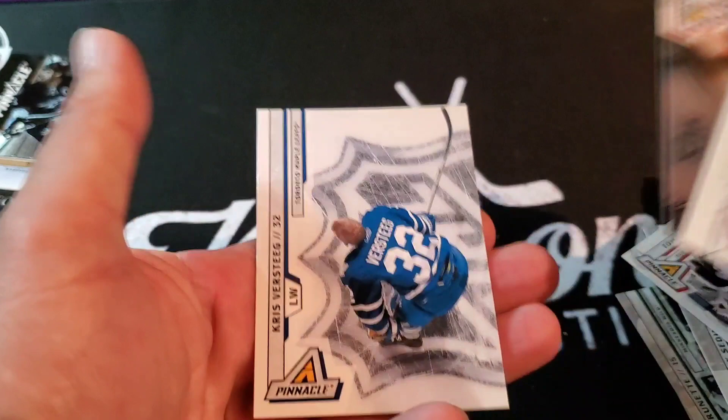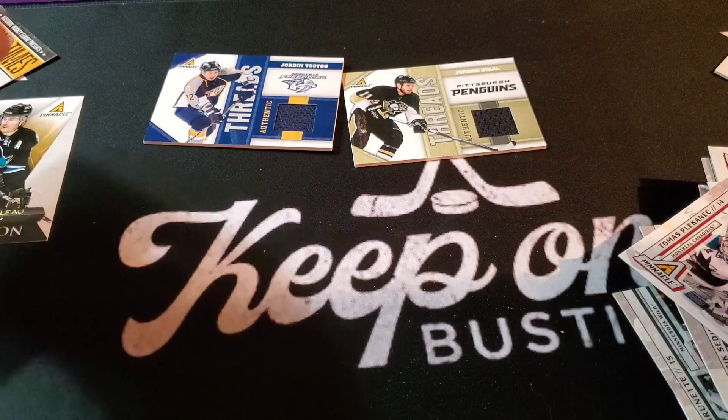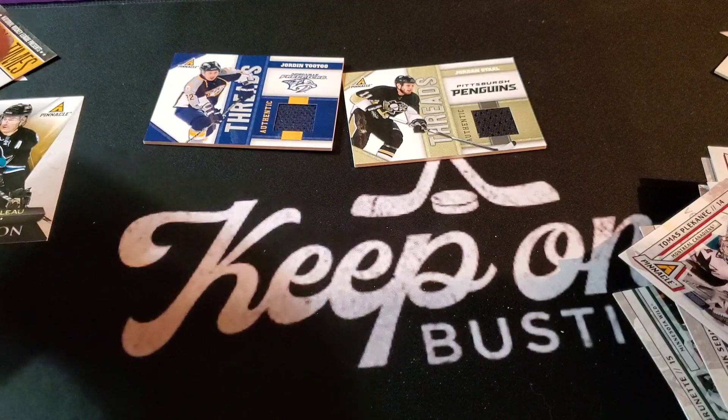Well, there you have it — four jerseys, four hits. Not bad. Four hits total. I think you have the auto over there — a couple of cool inserts. Here's the auto right here. There it is — that's Pinnacle, Panini Pinnacle 10-11. Let us know: have you opened this stuff in the past? Do you want Panini to come back? Let us know in the comments. That was our break — until next time, don't forget to keep on busting!